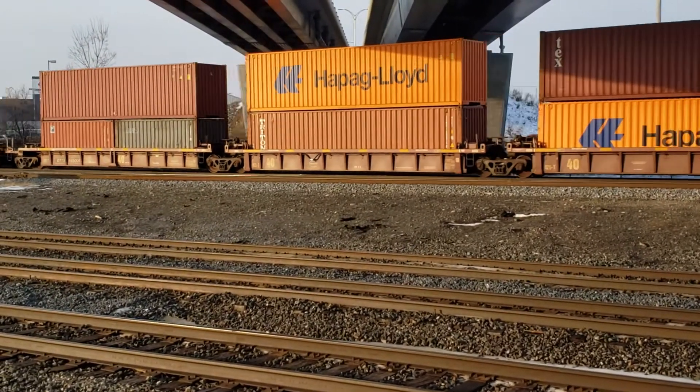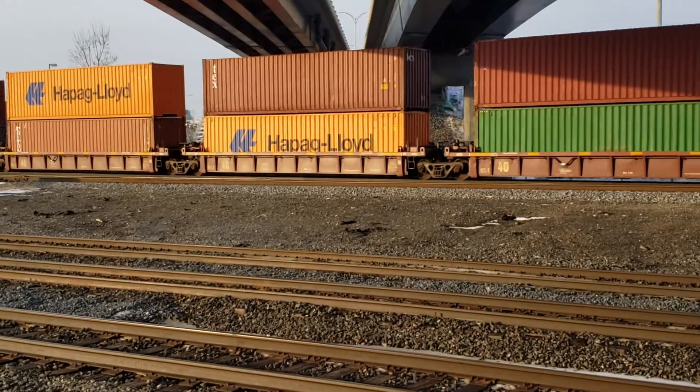So they have an outer skin, and then they have the inner frame, and the frame is what takes the structural load.